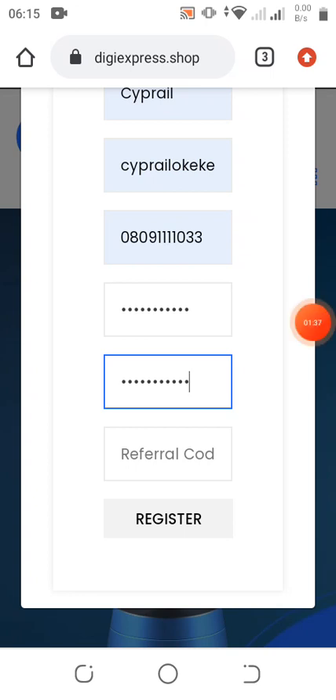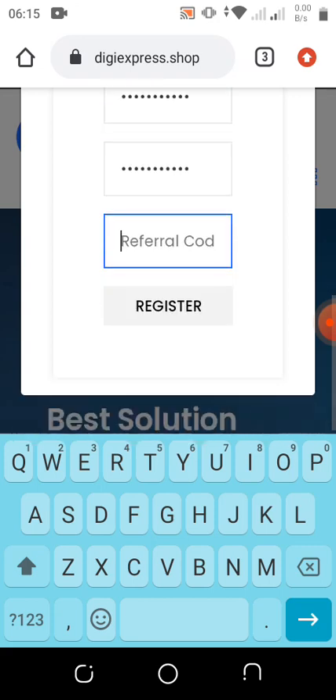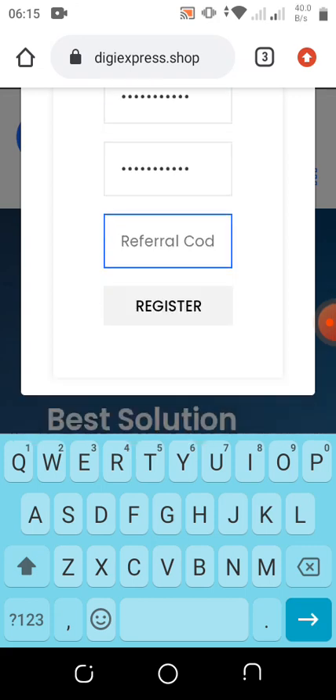Once you fill all these details, you must fill in your referral code — the code of the person that referred you. I'm going to drop the link in my video description, and I'm also going to drop my WhatsApp group link and Telegram channel group link so that you guys can join and get more updates. I'll be there if anybody needs a private talk with me.